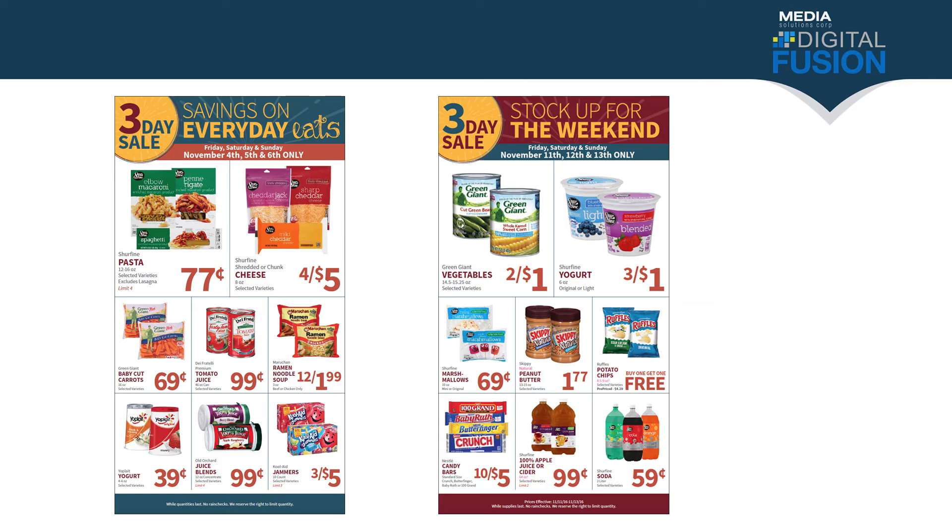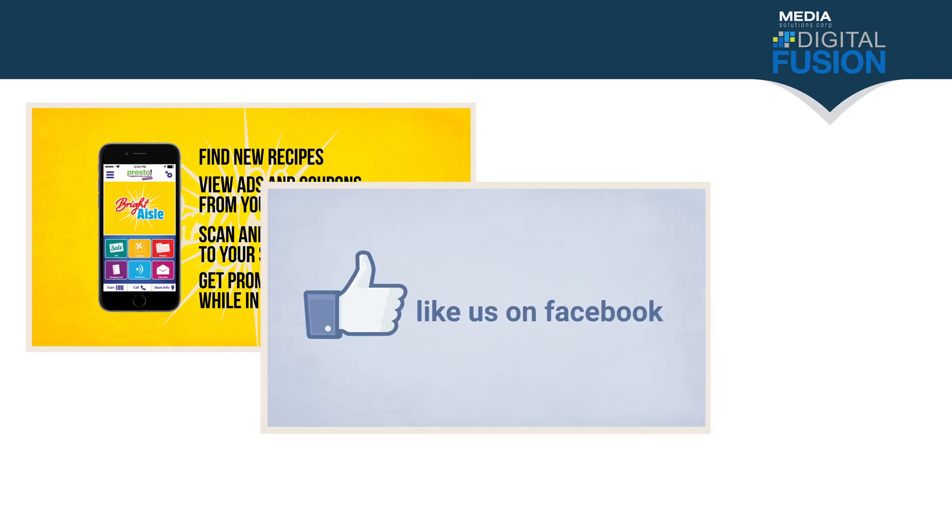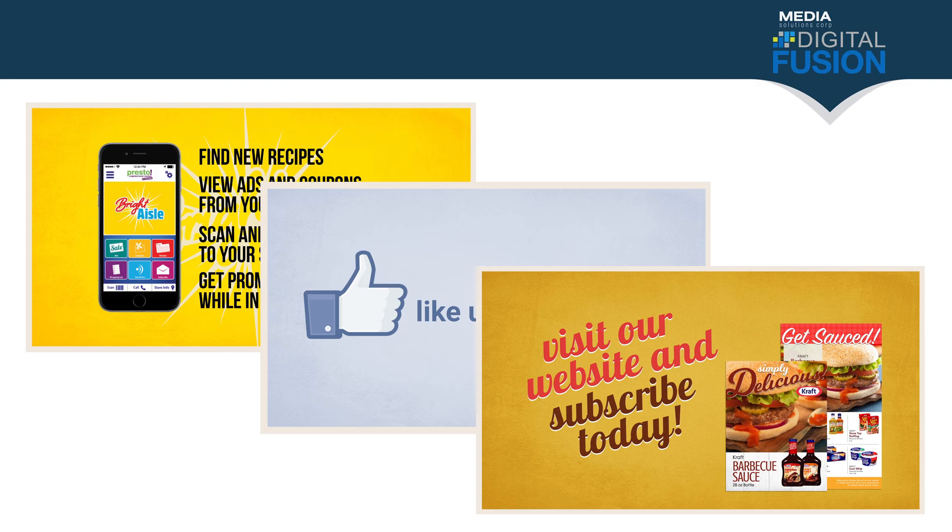Each week we'll also be sending out a special delivery email promotion — a single item price that will be sent out to all customers who have subscribed on the store's website. Each week we're also going to have a special three-day digital ad to help drive weekend sales. This ad will be sent out to all subscribers on Friday and will be good for Friday, Saturday, and Sunday.